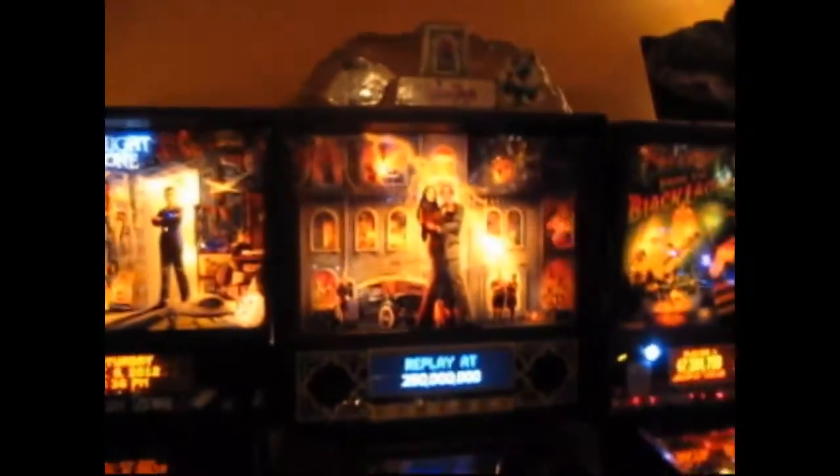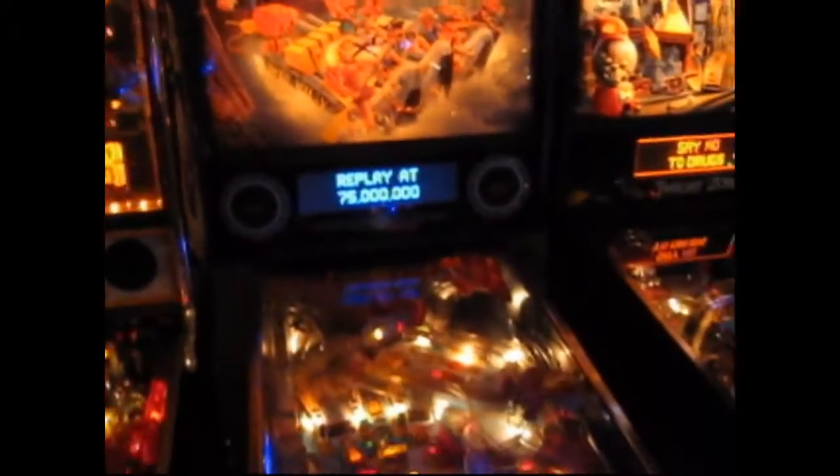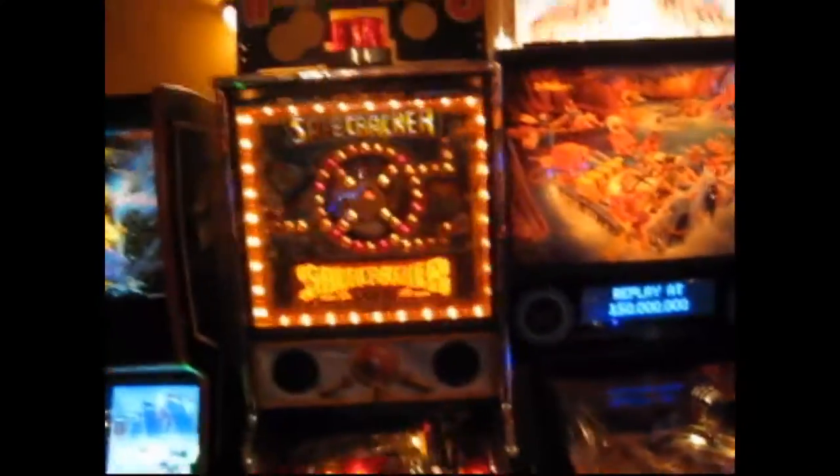Here we have a color DMD on the Addams Family, Twilight Zone, White Water with color DMD as well, Safe Cracker, Star Wars Episode 1, and Banzai Run to end the front row.